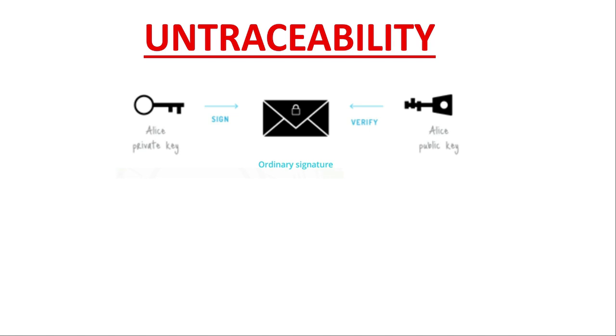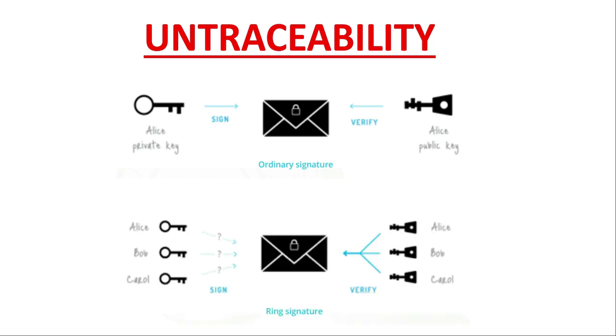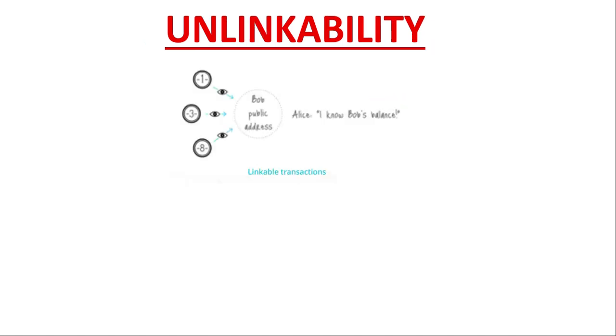Normal transactions use an ordinary signature that tells everyone you were the one doing the transaction. A ring signature is a collection of multiple signatures from various transactions, all hiding inside a pool of thousands of signatures. So if you try to trace the transaction back to the receiver, all you hit is that pool of thousands of transactions — the ring — and you can't tell who sent the transaction. That's called untraceability. The second feature is known as unlinkability. Think of untraceability as privacy that focuses on the receiver end, while unlinkability focuses on the sender end.